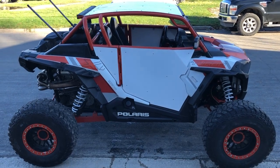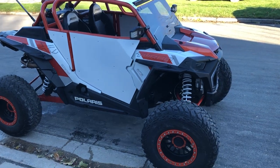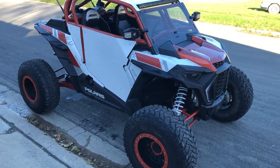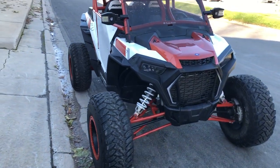Hey guys, ApprovalPowerSports.com here doing some videos on some stuff we are just getting in. Check this one out — you'll be looking for that cool side-by-side. This is it: 2019 Polaris RZR 1000 XP Turbo with power steering.